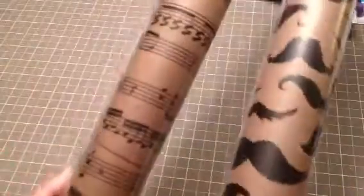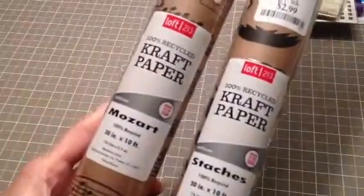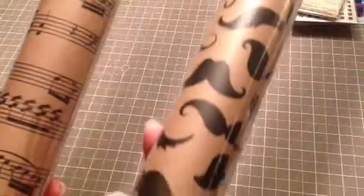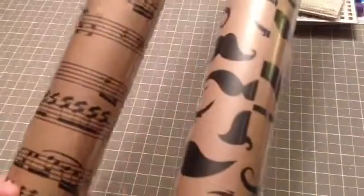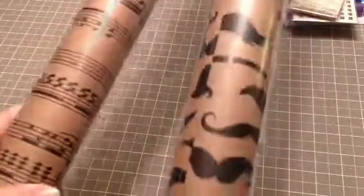At TJ Maxx I got these two wrapping papers — craft paper wrapping paper. They were $2.99 each. One is music notes and the other one is mustaches. It's wrapping paper weight so it's not super heavy, but I can definitely use it on projects and there's a lot of it — it's 30 inches by 10 feet. So there's 10 feet on these rolls and that will last me a long time. I had gotten a couple of rolls before that were the newsprint and that kind of thing.